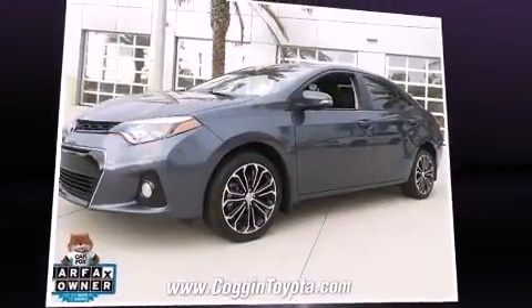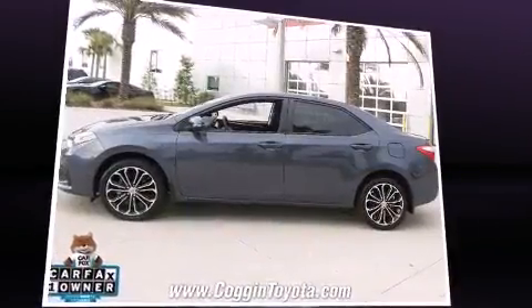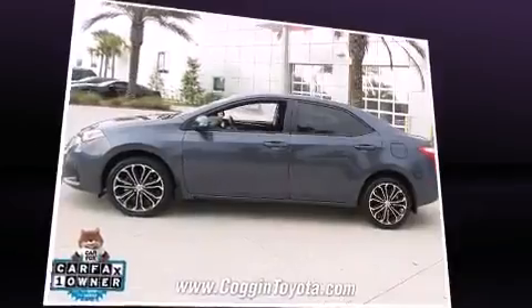Outstanding design defines the 2015 Toyota Corolla. With less than 20,000 miles on the odometer, this four-door sedan prioritizes comfort, safety, and convenience.